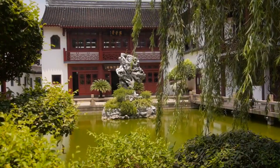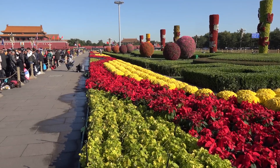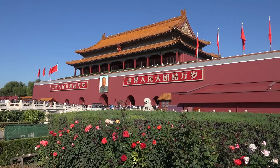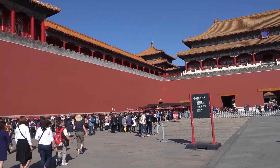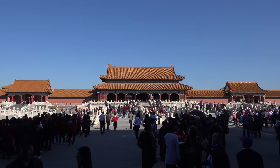These tunnels allowed the emperor to move around the palace complex unseen, and in times of danger, they served as escape routes. While many of the tunnels remain off-limits to the public, their existence adds an extra layer of intrigue to the already mysterious Forbidden City.